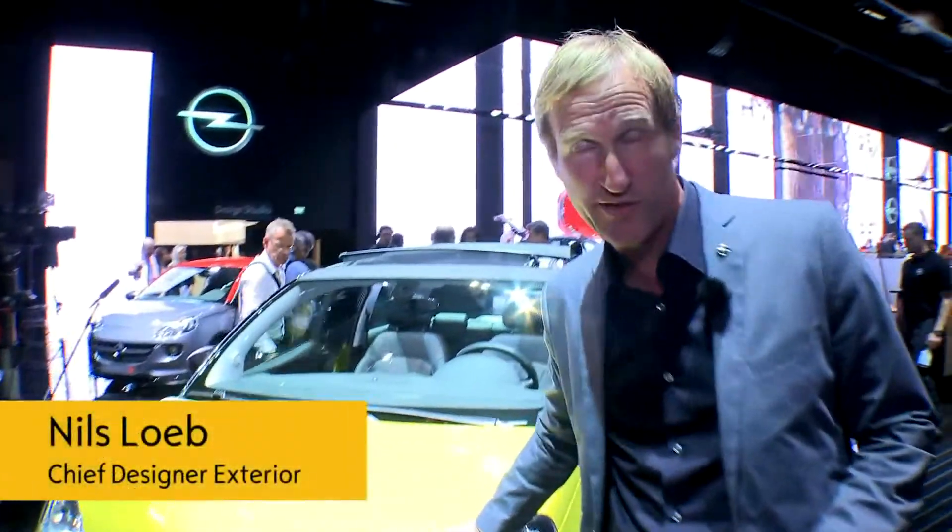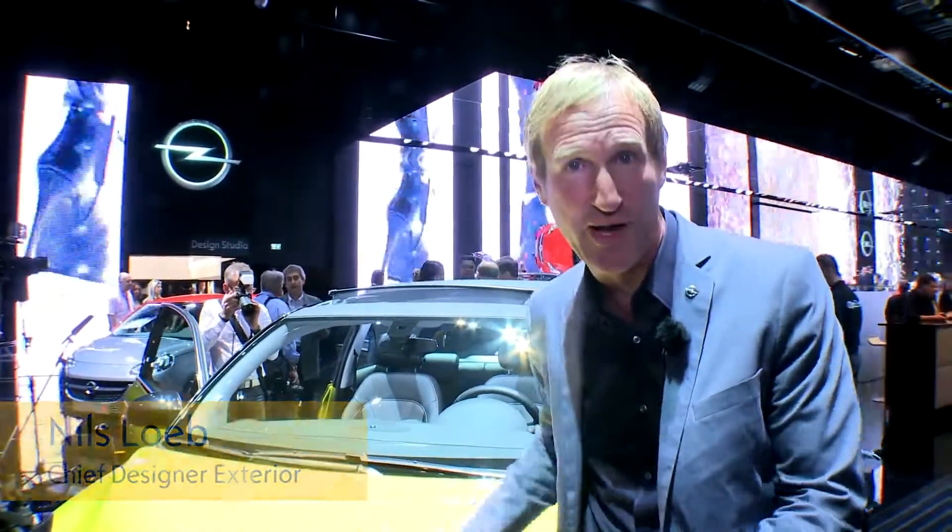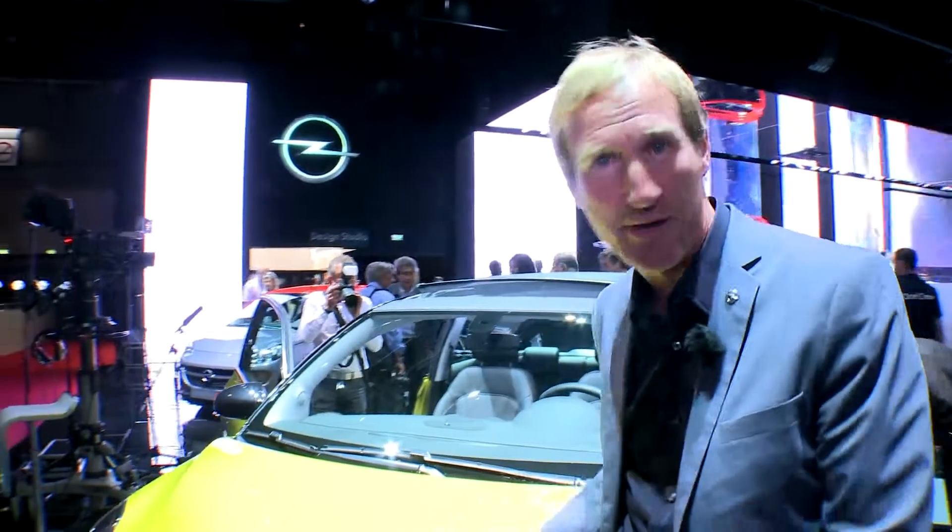We first showed the Adam Rocks as a concept car in Geneva about a year ago. Now we're bringing the production car for the first time to the public here in Paris.